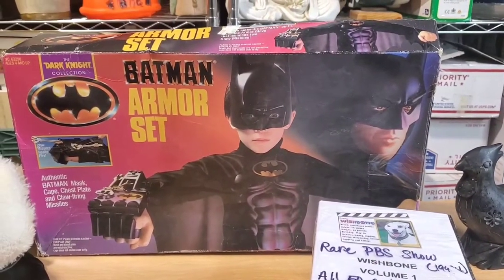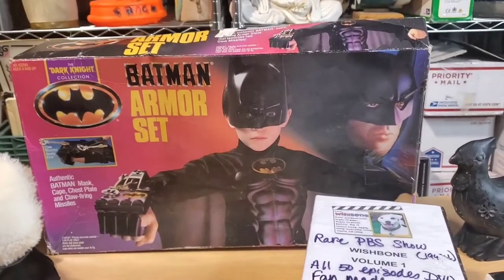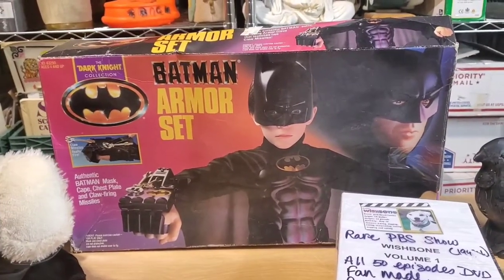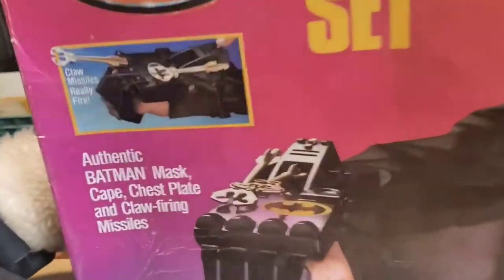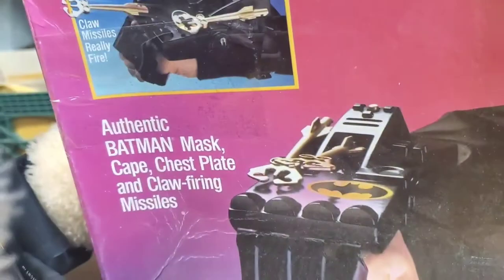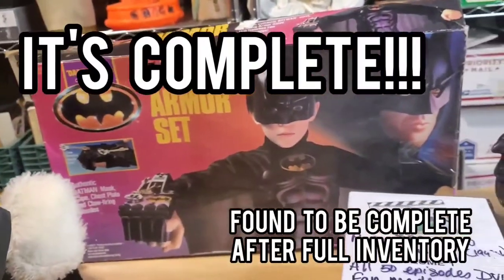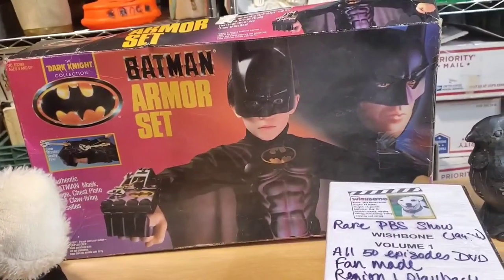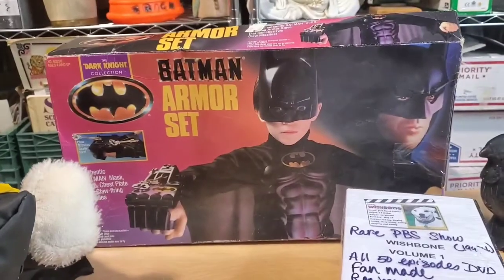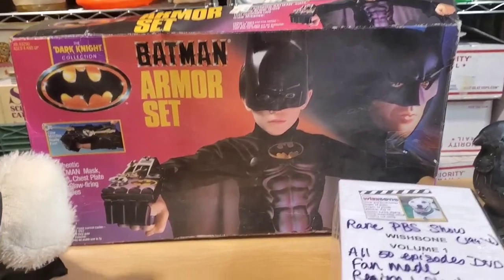Next is this Batman armor set. It's from 1990, made by Kenner. It's not complete — it has all the pieces but it's missing one of the shooters. I think it came with two and there's only one in there. But it's still usable, still cool. I didn't see any for sale that still had the box, and the box seems to be the cool part of it.